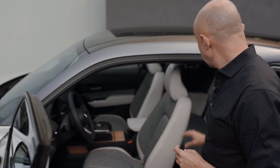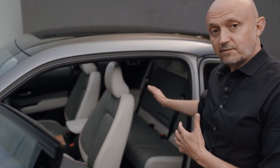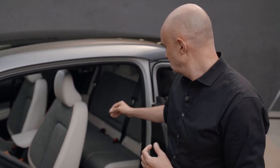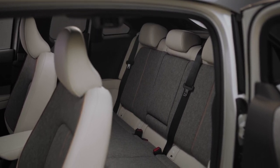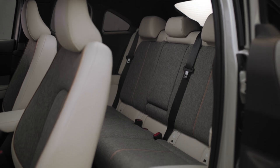The freestyle doors also allowed us to create a sofa-like rear bench, a bit like a sofa at home, to emphasize this inviting feeling that we wanted for the interior.